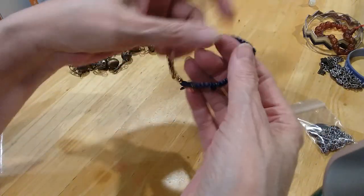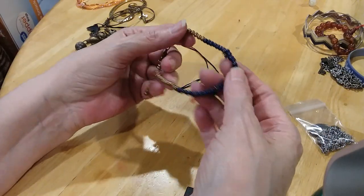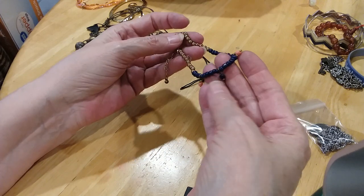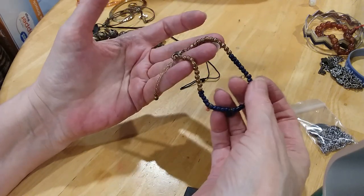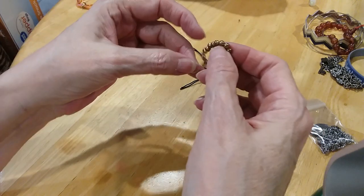There's another little bracelet with blue and gold and coral-colored pink beads, with a lobster claw clasp and an extender.